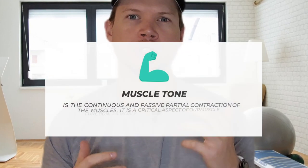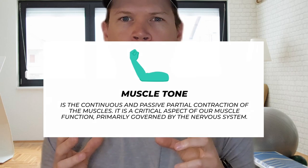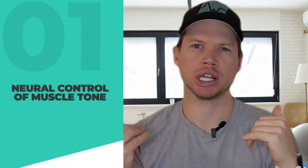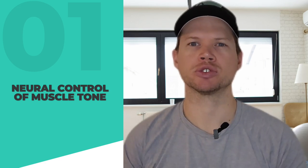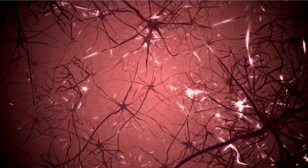I want to start by talking about the physiological basis of muscle tone. Muscle tone is the continuous and passive partial contraction of the muscles. It's a critical aspect of our muscle function and it's primarily governed by the nervous system. Muscle tone is regulated by the brain and the spinal cord, which constantly sends signals to the muscles, maintaining a baseline level of contraction even when the muscles are not actively in use. This involves motor neurons — nerve cells that innervate muscle fibers. Each motor neuron and the muscle fibers it stimulates form a motor unit, and the continuous firing of motor neurons at a low rate is essential for muscle tone.